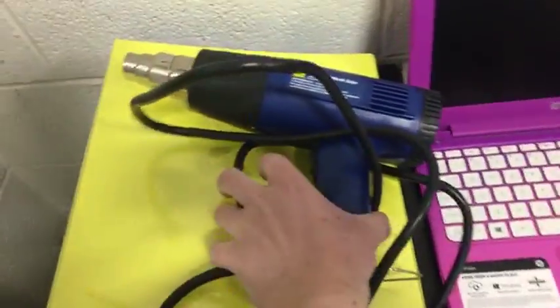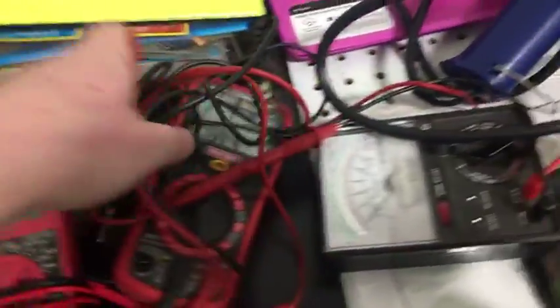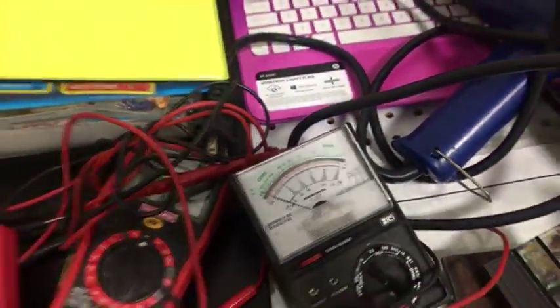There's a heat gun here, and underneath the heat gun we've got a binder full of Pokémon cards — just pages and pages of those cards. Got a couple of multimeters, some off-brand. We've got a nice Craftsman one — I might actually keep that. And this is attached to the Craftsman multimeter. I don't know what this is; I'll have to look it up.